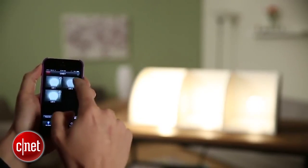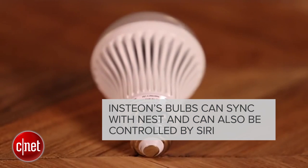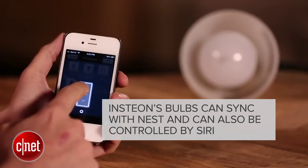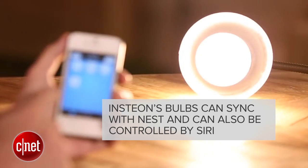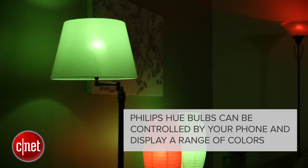And they're not just cost-effective, they're also smart. There are smart bulbs that can sync with your Nest thermostat and can even be controlled with Siri. There's also the Philips Hue bulb, which can be controlled with your phone and display a range of colors.